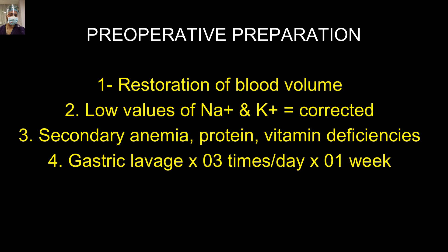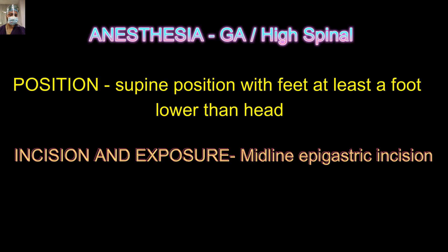We always do at least proper gastric lavage for a week so that the stomach regains its tonicity. Whenever we are planning these patients, we require a supine position with exploration through an upper midline incision, with the head raised above the foot level by at least a foot.